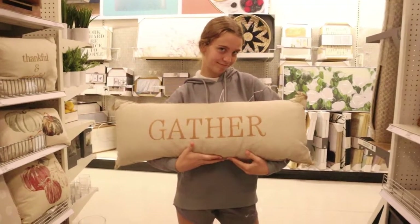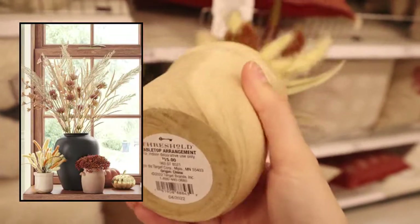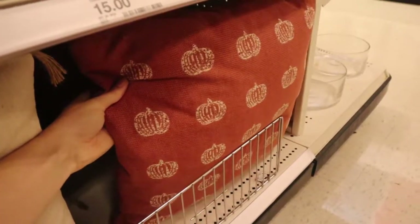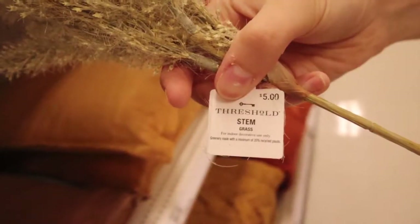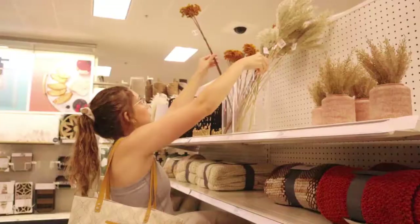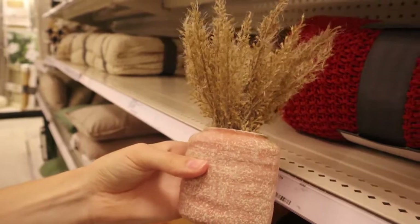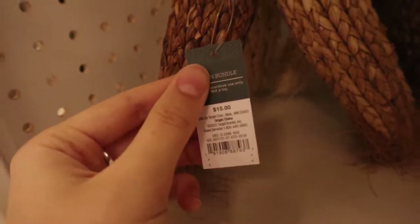Now we're getting into the more printed, traditional fall pillows and decorations. I loved the selection of pillows here — some were more neutral and of course lots of pumpkins. The next thing I spotted were some of Threshold's beautiful florals. I loved how big they were, the neutral colors, the texture of them, and they were only $5 per stem. Some of the vases just looked so stunning — I loved the contrast and the different colors. They were so fun and also just realistic looking, super high quality. And there were a few more mini arrangements along with a couple of different wreaths, pretty well priced.